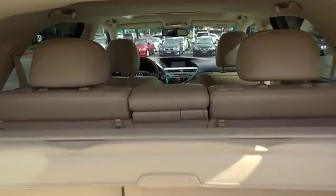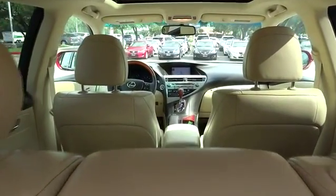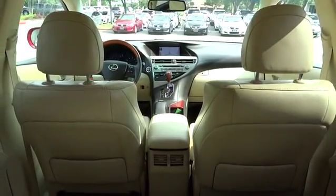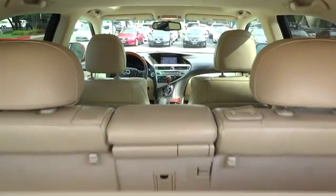Stability control. Anti-lock braking system. Traction control. Steering wheel audio control. Power passenger seat. CD changer. Power steering. Adjustable steering wheel.